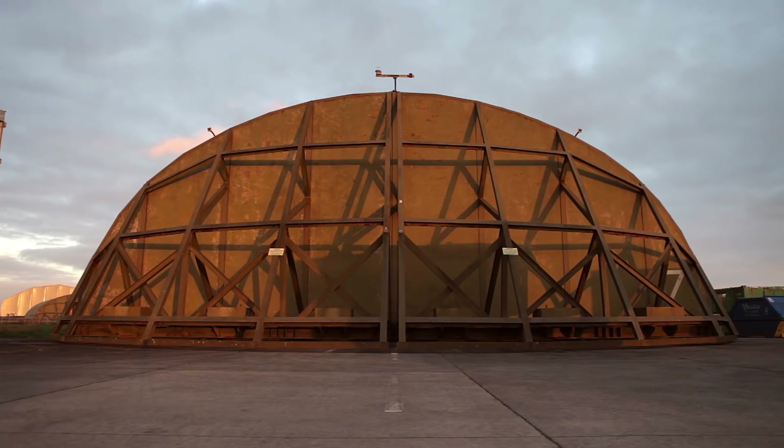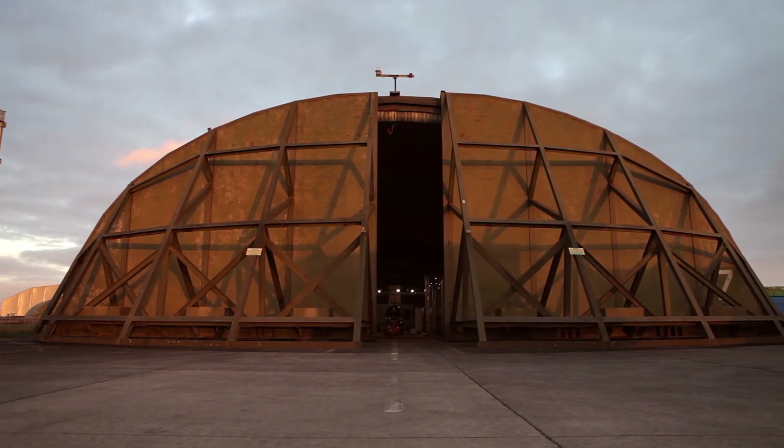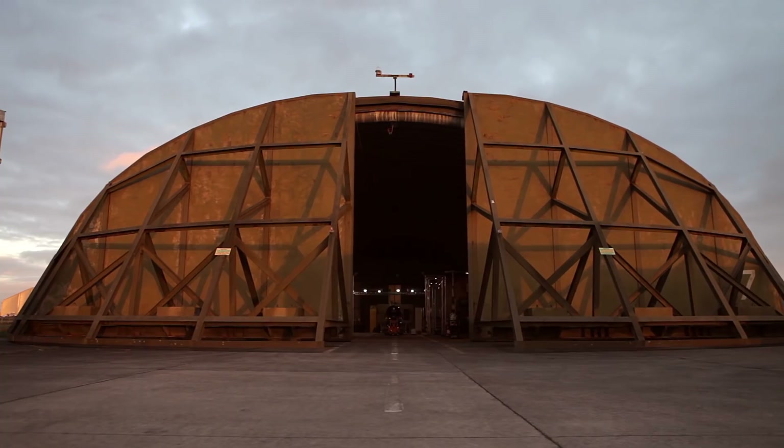Hello, I'm Stuart Edmondson, Head of Engineering Operations on the Bloodhound Programme. I'm going to spend a couple of minutes just talking about where we are at the moment and what we're up to. As you can see, we're in front of our hardened aircraft shelter. These were built during the Cold War to protect Royal Air Force's aircraft, but now it's ideally suited for what we're doing at Newquay Airport.